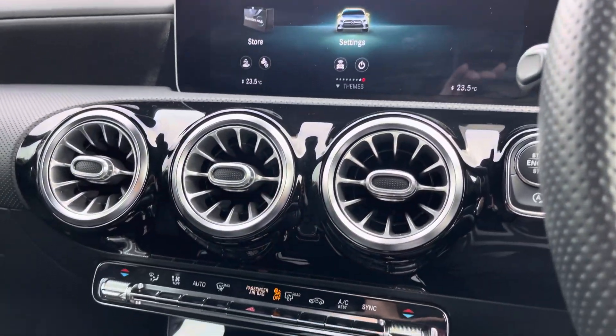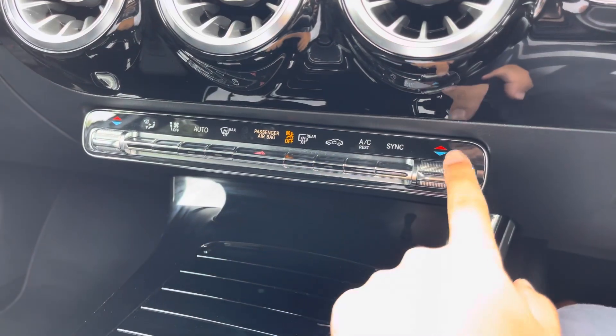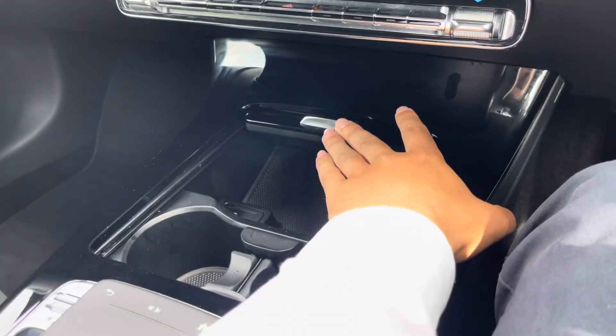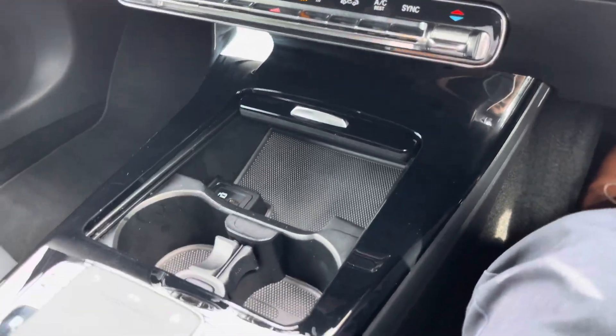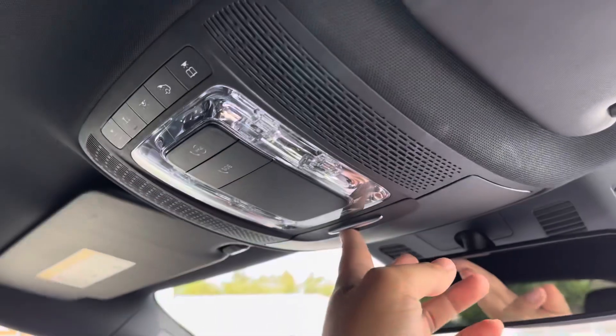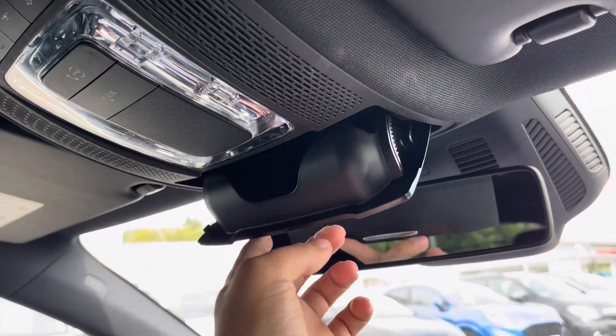Moving just below, you've got this very gloss finish for your dashboard. You do have a dual-zone climate control setup, as well as some revealable cup holder storage. Along the centre, you will find a comfy leather armrest with a private compartment, and above your head you also have access to a sunglasses holder.